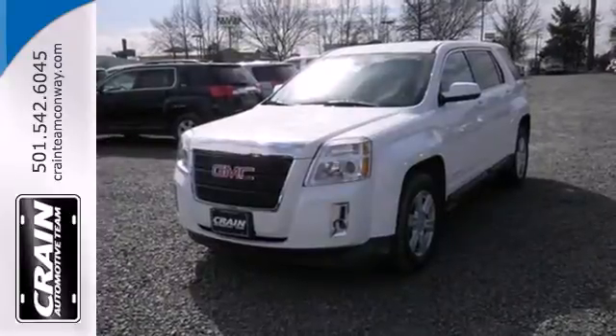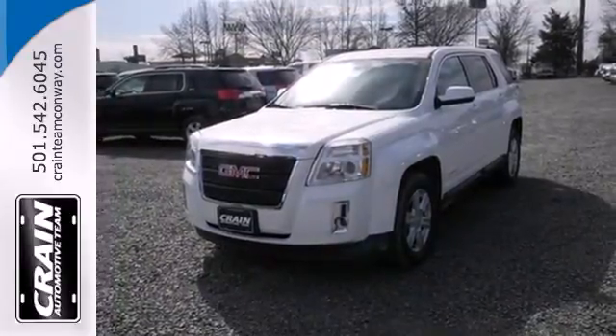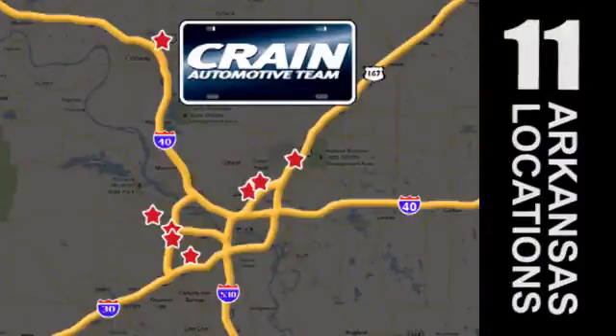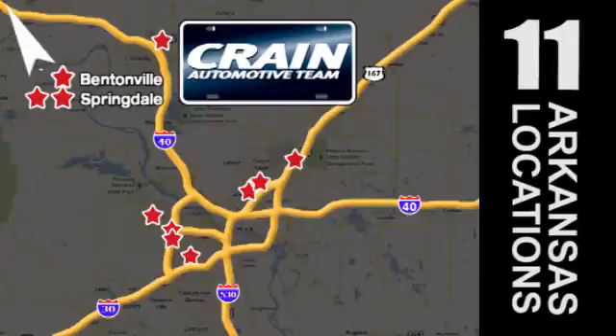This Terrain delivers. Come see it for yourself today. Visit us anytime at Craneteam.com — Craneteam's got them, Craneteam.com.